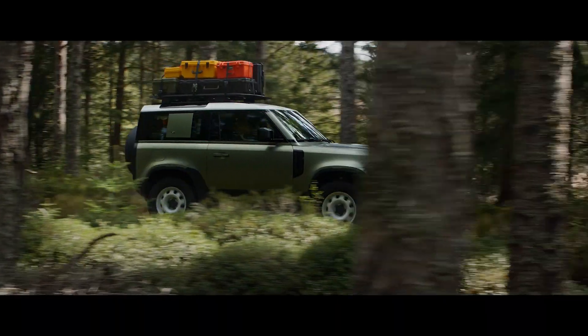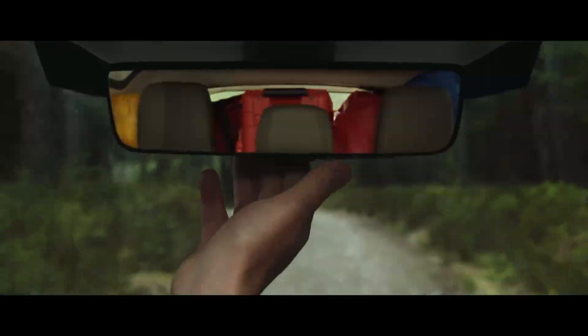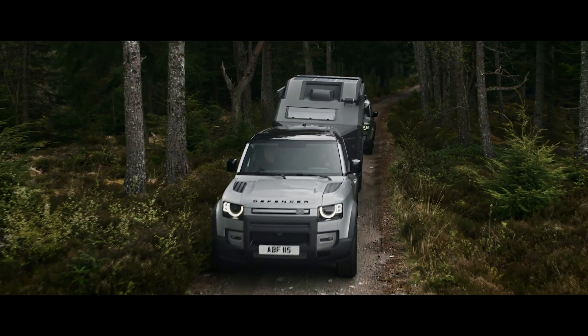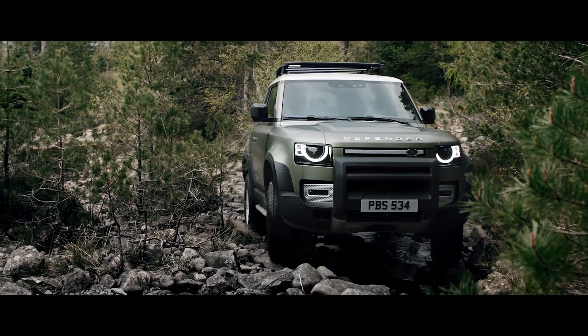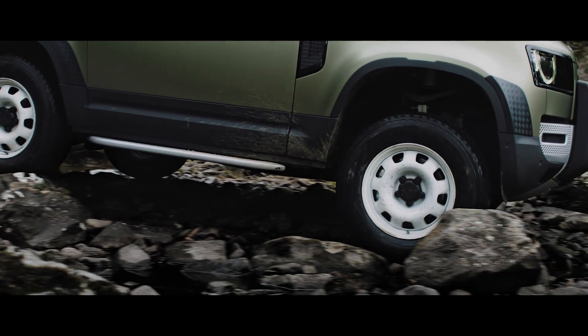ClearSight RearView Mirror is a cutting-edge technology which uses a live video feed from the roof antenna, so when your view is blocked, you can still see what's behind you. Whilst ClearSight Grand View helps you avoid obstacles in front of the vehicle, with cleverly positioned cameras which seemingly let you see through the body.